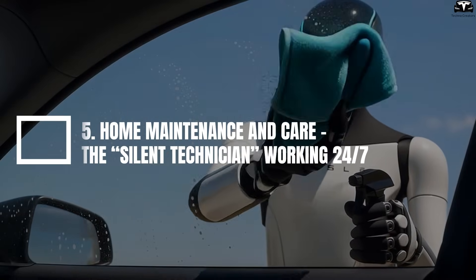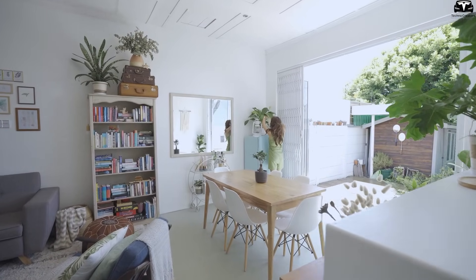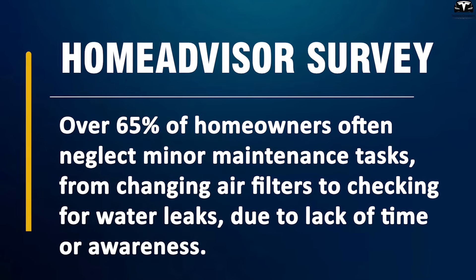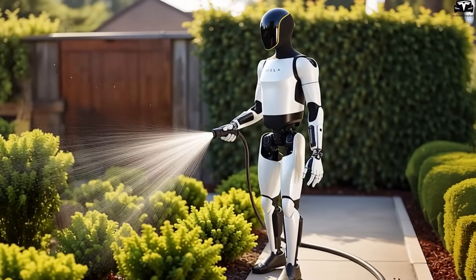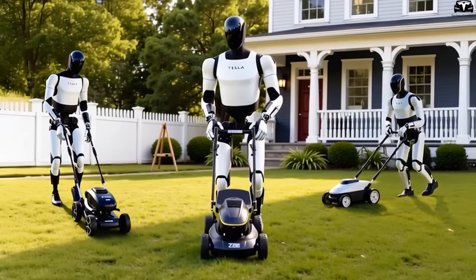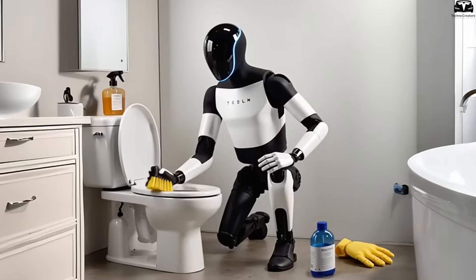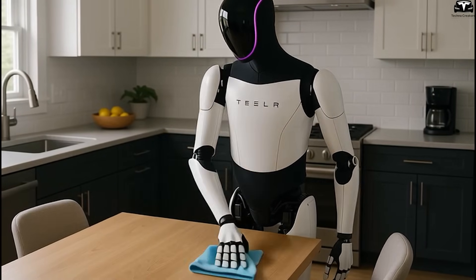5. Home Maintenance and Care — The Silent Technician Working 24/7. Home not only needs cleaning but also regular maintenance to ensure safety and comfort. According to a HomeAdvisor survey, over 65% of homeowners often neglect minor maintenance tasks — from changing air filters to checking for water leaks — due to lack of time or awareness. Optimus Gen 3.5 is designed to fill this gap, acting as a 24/7 technician that quietly monitors and addresses issues as soon as they arise. Equipped with thermal and humidity sensors, water pressure monitors, and optical and infrared cameras, Optimus can detect early abnormalities such as leaking pipes, electrical short circuits, or mold forming behind walls.